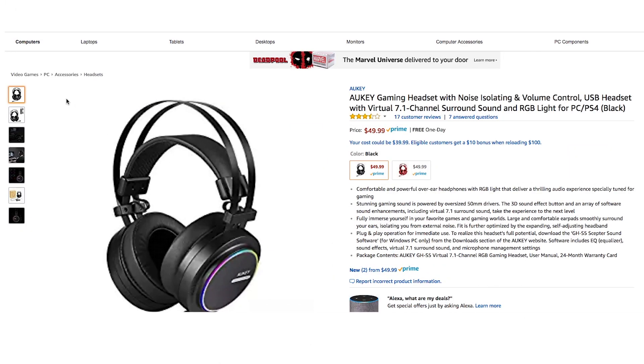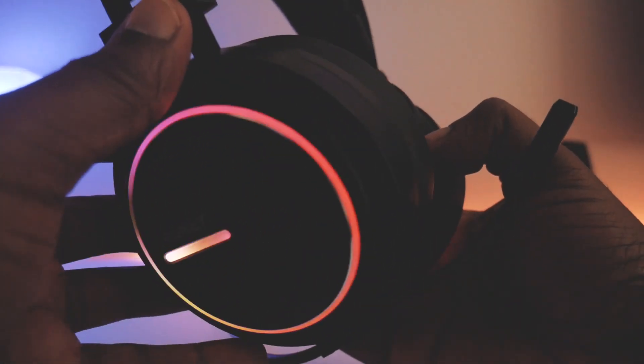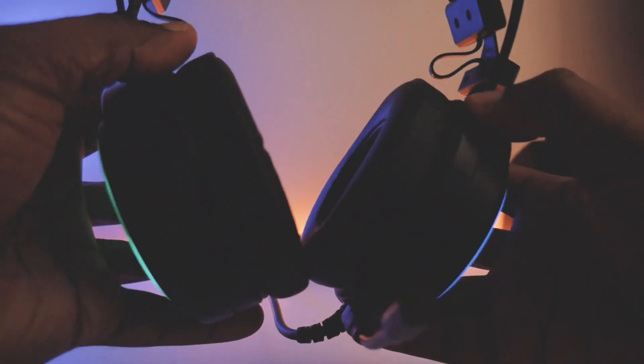Next up is the gaming headset. This noise cancellation gaming headset is one of my favorites for playing video games, watching movies, and editing videos. It has a USB connection and features RGB lighting, 7.1 channel surround sound, comfortable ear pads, a flexible headband with a built-in microphone, and a control unit that lets you switch modes, cycle through the lighting effects, enable the 3D sound effect and more.